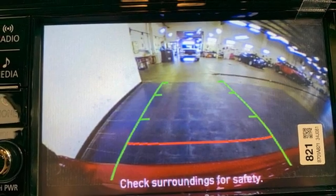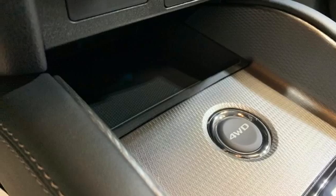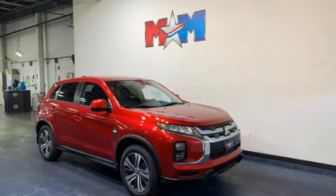Wireless phone connectivity. External memory control. Aluminum wheels. Three USB ports. And LED low and high beam headlights. Experience it for yourself today.